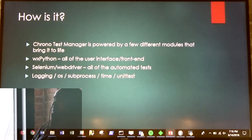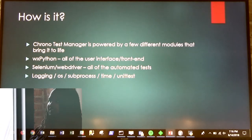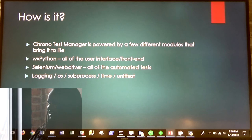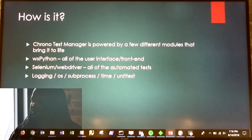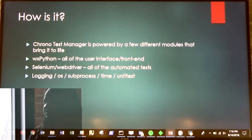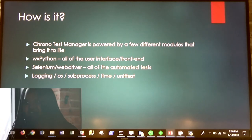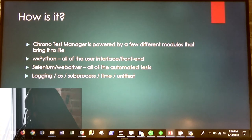How is it built? It's powered by a few different modules. Really kind of simple because I'm still very new to coding and being on the developer end of things instead of the tester end of things. I use WX Python, Selenium, and the WebDriver, which is pretty popular as far as automated testing goes, and some other pretty standard modules — logging, OS, all that good stuff.